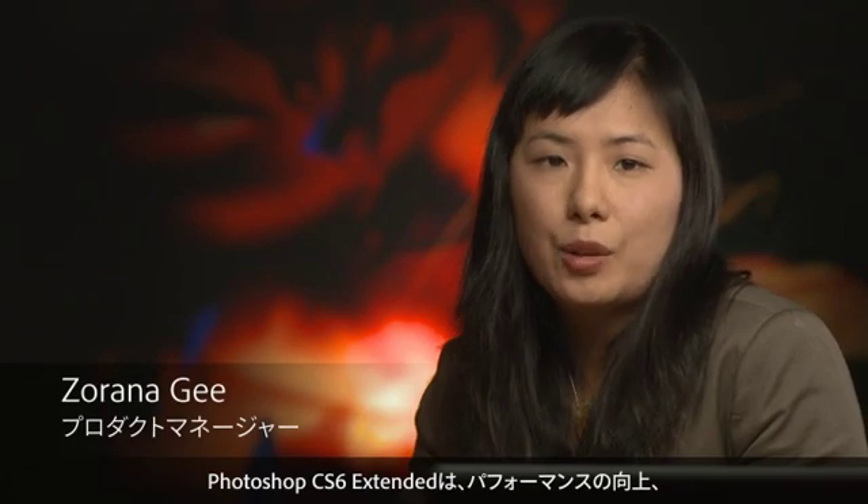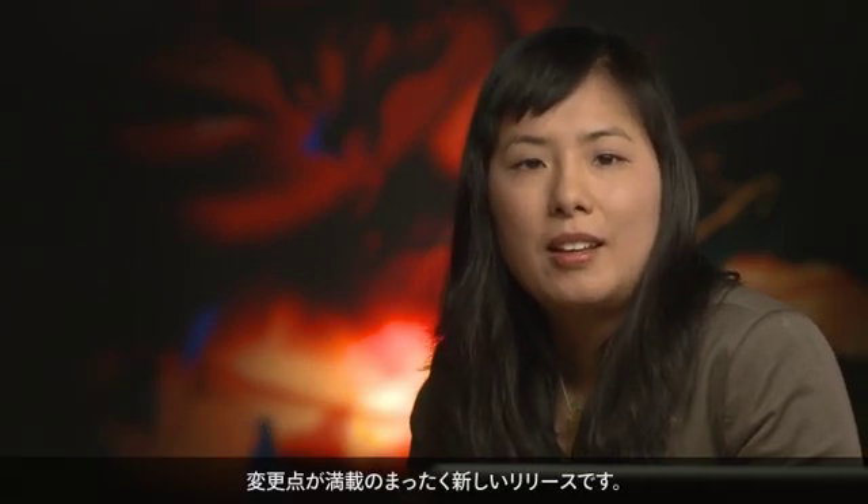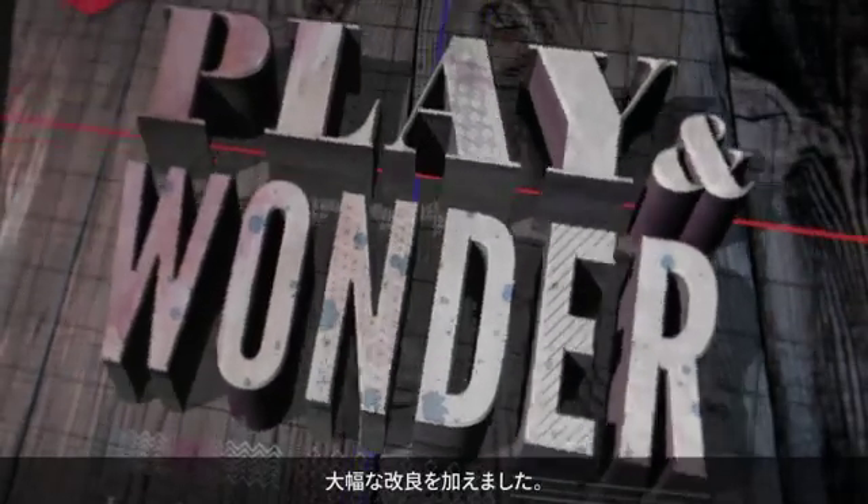Photoshop CS6 Extended is a release that is packed with performance gains, magic features, and user-inspired changes that are truly game-changing for everyone. The Extended release includes everything in Photoshop in addition to significant improvements for designers and anyone interested in working with 3D.